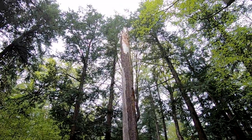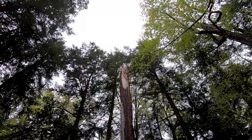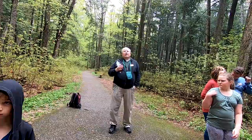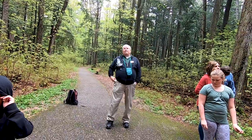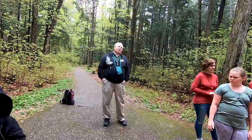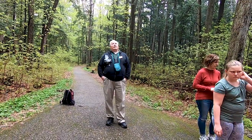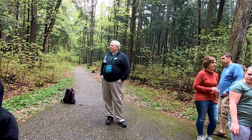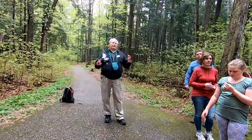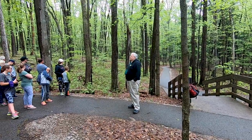What happened to it is that in 1993 in a windstorm, most of the top was blown off. There was still some green up there, so for about another four years they watched it, and then they declared it dead finally when they couldn't see any more green. So at its peak, this tree got to be about 155 to maybe 160 feet tall and about four feet in diameter. Some of the biggest white pines in the state of Michigan back in 1840 when they started logging were anywhere from six to eight feet in diameter and maybe as much as 220 feet tall.